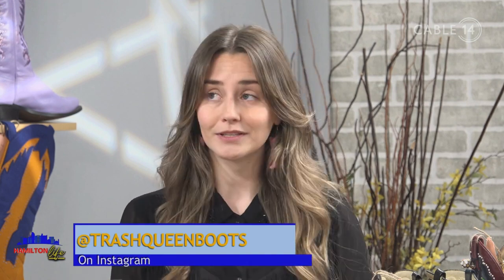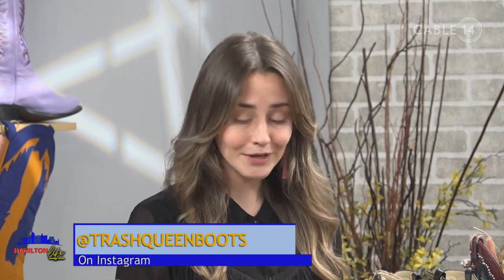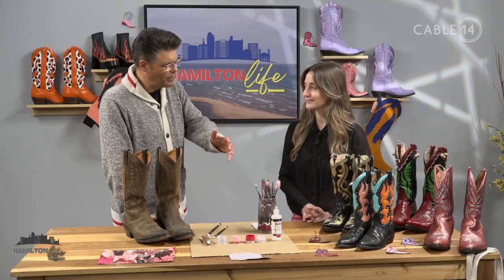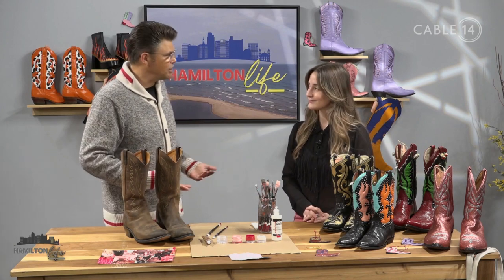85% of textiles produced are used as waste within that same year, so there's definitely a problem. One of the solutions is upcycling — getting an item and giving it a new lease on life, avoiding it becoming waste. Four pounds of CO2 are actually saved for every one pound of textiles that is not wasted, so you're doing a little bit of fashion while helping save the environment.